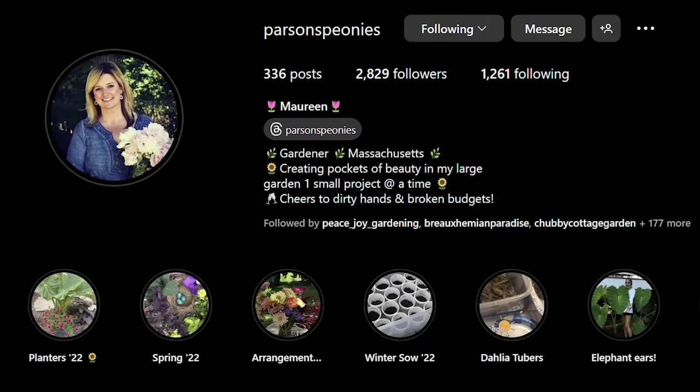Hi, it's Steph and today I am going on an adventure with my friend Maureen. Maureen is a wonderful gardener — so good at containers. Her Instagram handle is at Parsons Peonies, and I'll link that in the description of the video. We are going to meet a third friend today and we're going to put together some Amaryllis containers for the holidays. Let's go ahead and take a ride into the city and have a fun afternoon of gardeners hanging out and being creative.